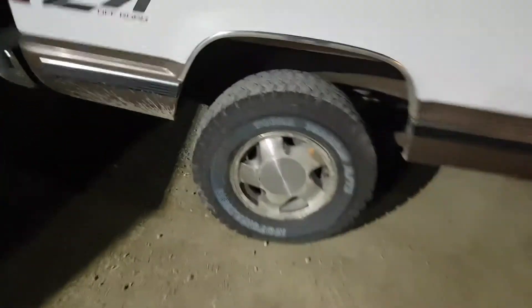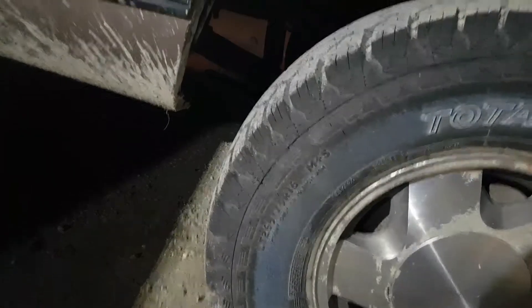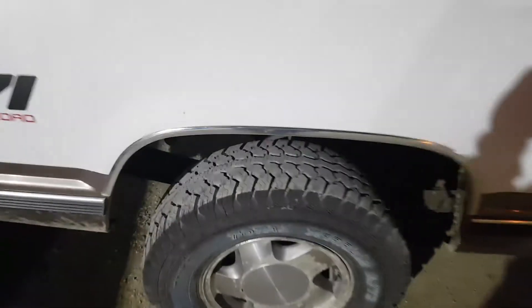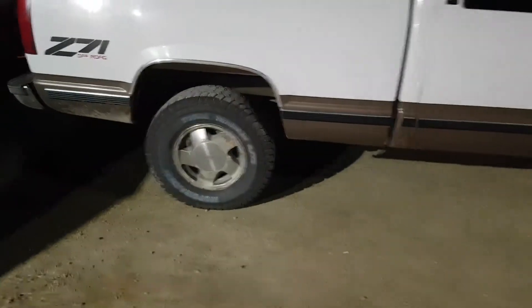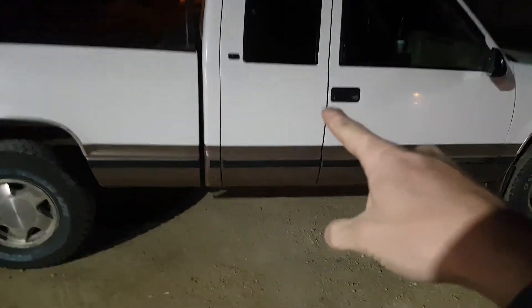The fourth thing I love is the rear suspension. It is a heavy half, and I actually have to say it rides pretty nice. The fifth thing is that I actually have a door on this side and it works great. Watch this.